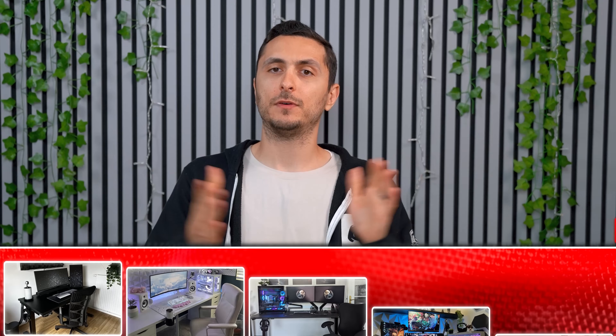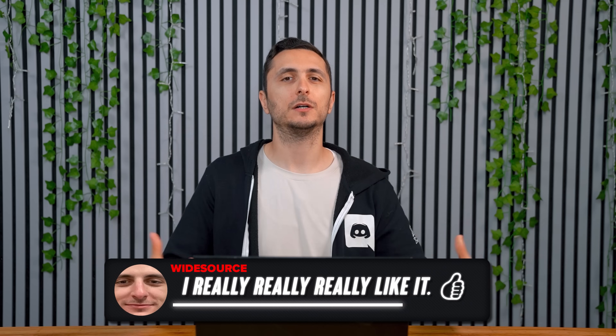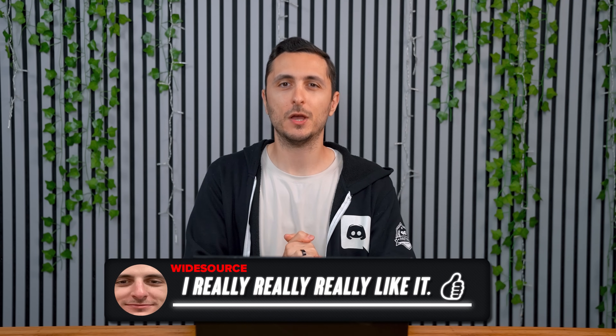And that wraps up today's video. As always, let me know in the comment section which of these setups was your favorite, and let me know if you enjoyed these more detailed, longer episodes of Setup Wars or if we should switch back to the shorter versions. Thank you guys so much for watching — I love your beautiful nose hairs and I'll see you very soon in the next one.